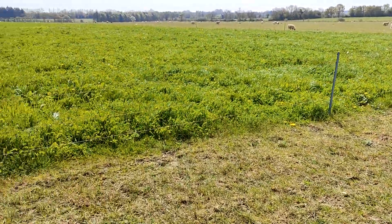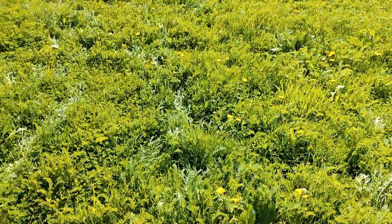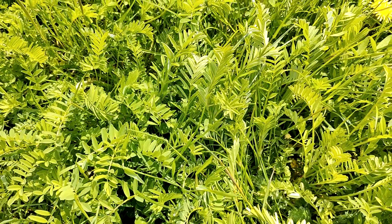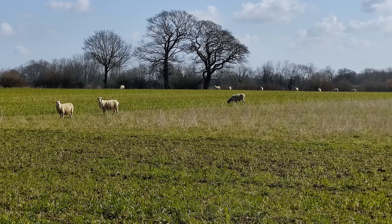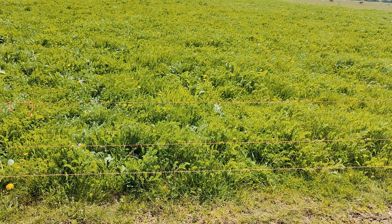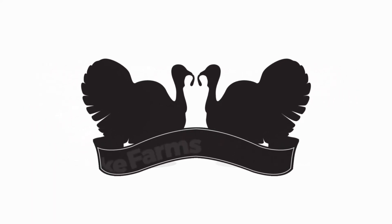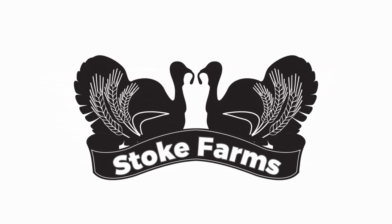We also got an opportunity to visit part of his 1,000 ewe flock during a farm walk and view a trial of vetch versus lucerne forage companions. Considering I'd last visited the same field in March 2022, I was impressed with the ground cover and the amount of biomass available for the sheep. Thank you for watching - please give this video a thumbs up, subscribe and click on the bell to get notifications of when our next video goes live.